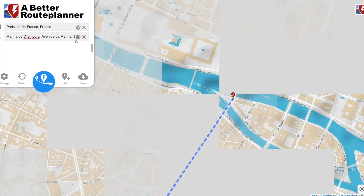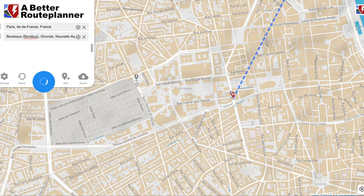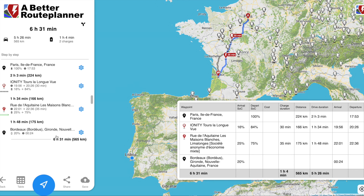Let's go back to the ID.3 and show how country-specific this is. From Paris to Bordeaux — approximately 565 kilometres, almost identical to Porto to Algarve — there's only one 30-minute stop and one 35-minute stop, because there's a 100 kilowatt Ionity charger available on the route. Compared to a nearly two-hour charging total in Portugal, you only need about one hour of charging here. Your charging network and country make a huge difference.